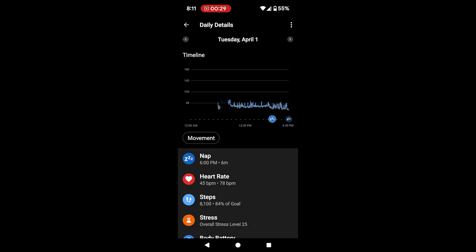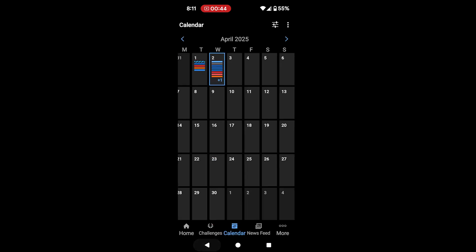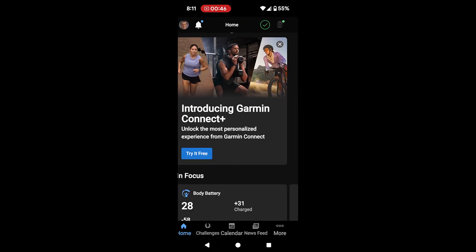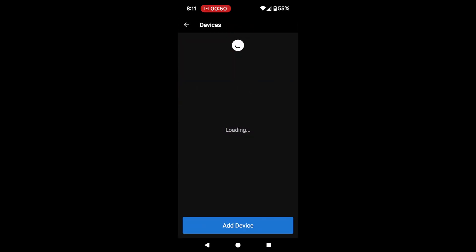I ended up finding the fix beyond what technical and customer support provided — while they were very nice. So if you are not getting your sleep score on your updates, today I got my sleep score again. Let me show you what you need to do. You're going to need to go back to the home screen and click on the top right-hand corner dot.